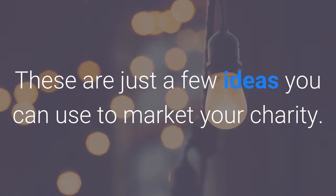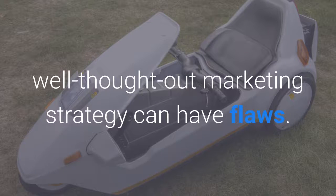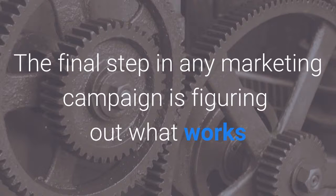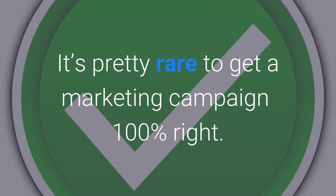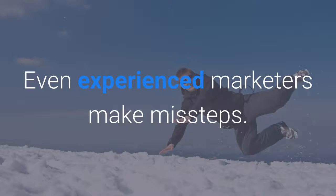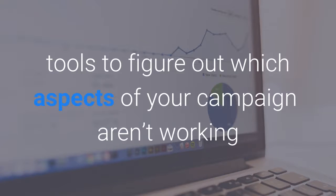These are just a few ideas you can use to market your charity. However, even the most well thought out marketing strategy can have flaws. The final step in any marketing campaign is figuring out what works and what doesn't. Fine-tuning your fundraising campaigns. It's pretty rare to get a marketing campaign 100% right. Even experienced marketers make missteps. The key to maximising your donations is to use analytical tools to figure out which aspects of your campaign aren't working and then improve them. The process is a simple one.